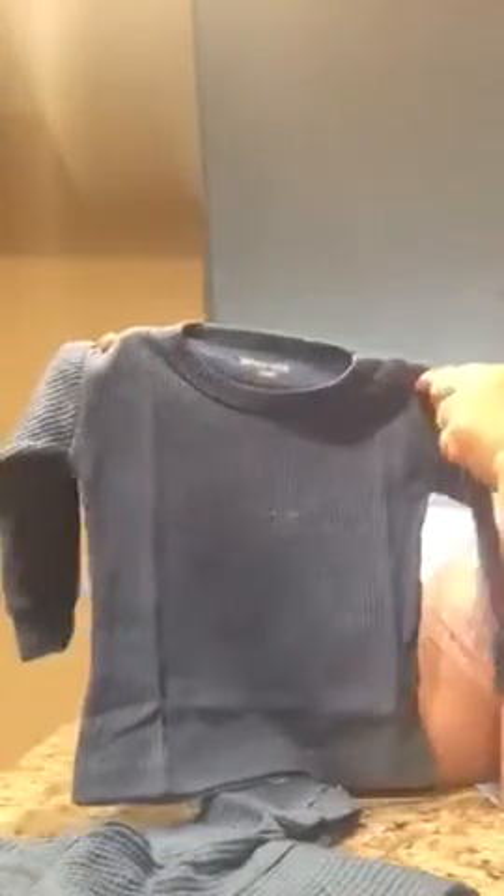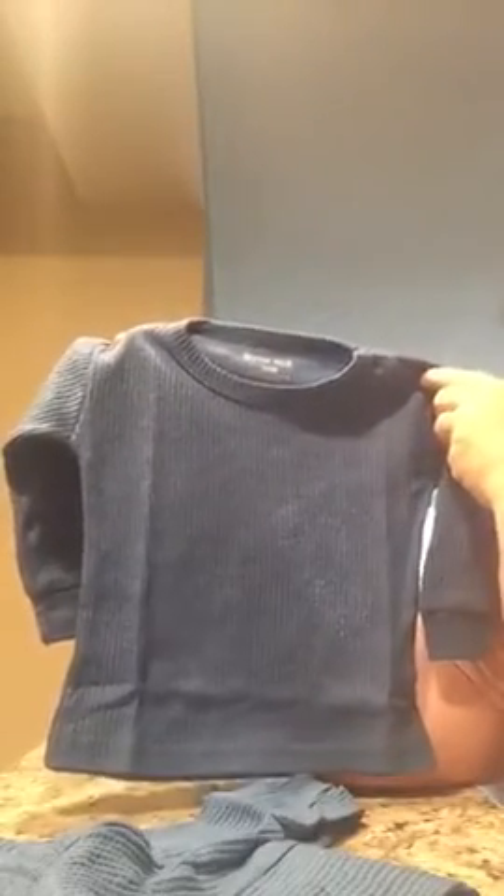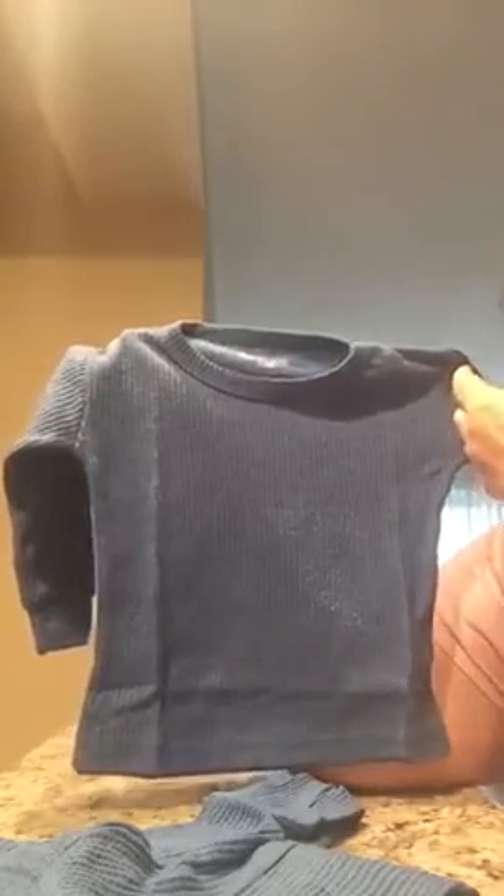Hello, so I want to show you the video on these thermal pajamas I received. These can be for girls or boys. These are size 24 and my grandson is 18 months. I did try them on him. He has not worn them yet. I am going to wait till he spends the night at my house and this would be his new pajamas to wear at my house.